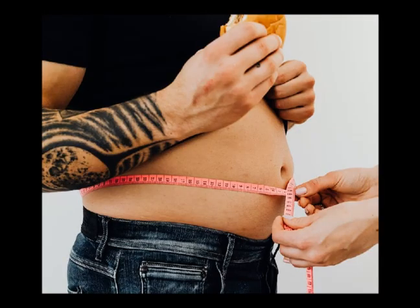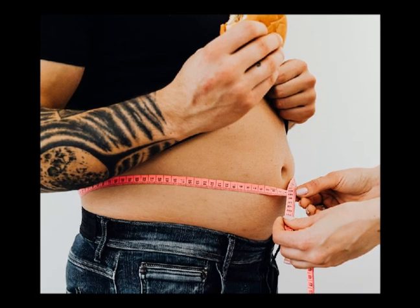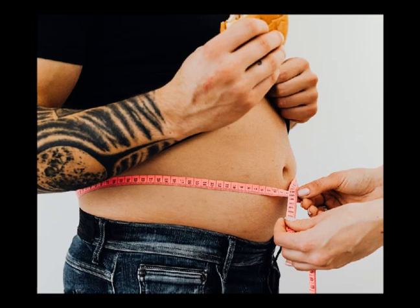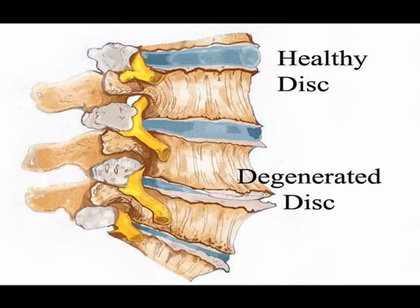There are a multitude of contributing factors to intervertebral disc degeneration. It may be caused by genetic disposition, injury, aging, and environmental factors such as smoking, obesity, and mechanical overuse, or any combination of these factors. There are also intrinsic contributing factors, including osteoporosis, osteopenia, and compression fractures.